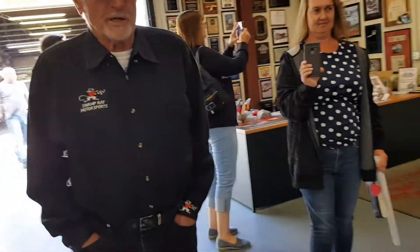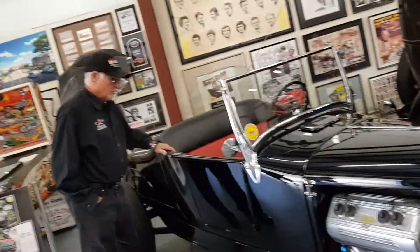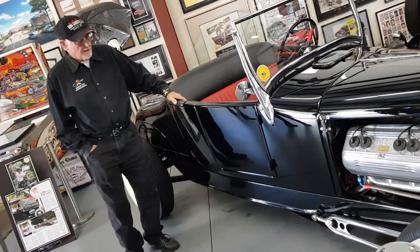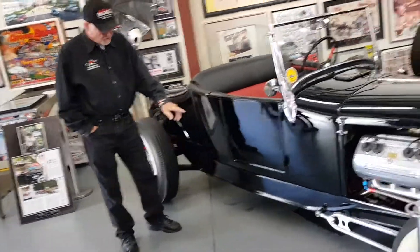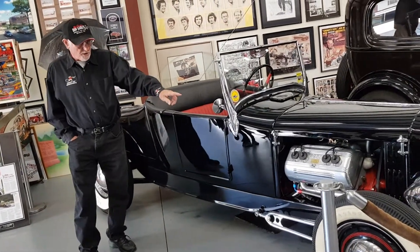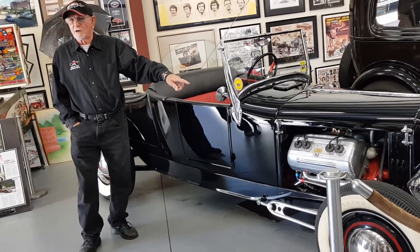There are a few interesting projects out here. This is an all-steel 1927 Model T Ford and it sits on a 1932 Ford frame. It has an Arden engine for power. Does anybody know what the Arden engine is?